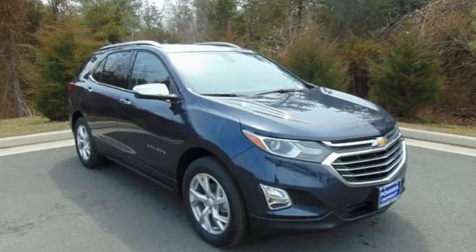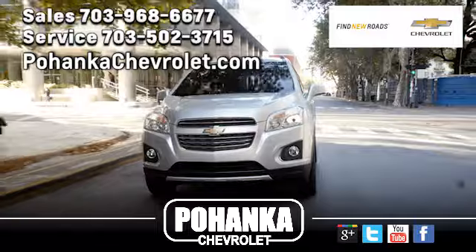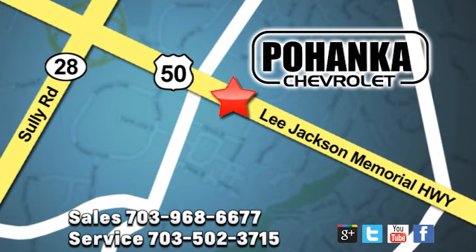Make sure you're ready for your next road trip. Test drive this Equinox today. Pohenka Chevrolet is a great place to buy a car. We're conveniently located at 13915 Lee Jackson Memorial Highway, Route 50 in Chantilly.